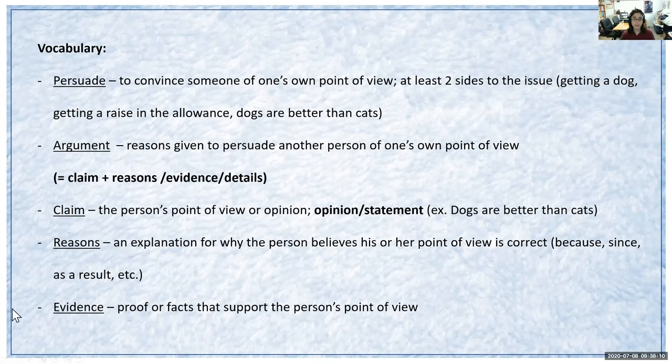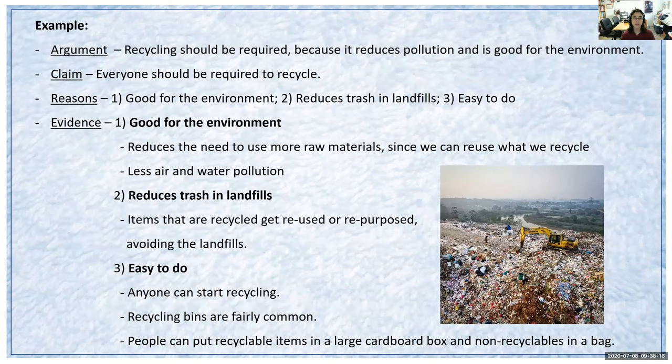Our last word is 'evidence,' which is proof or facts that support the person's point of view. For example, in terms of recycling: if my argument is 'recycling should be required,' that's the claim portion, 'because it reduces pollution and is good for the environment' — those are my reasons and evidence.